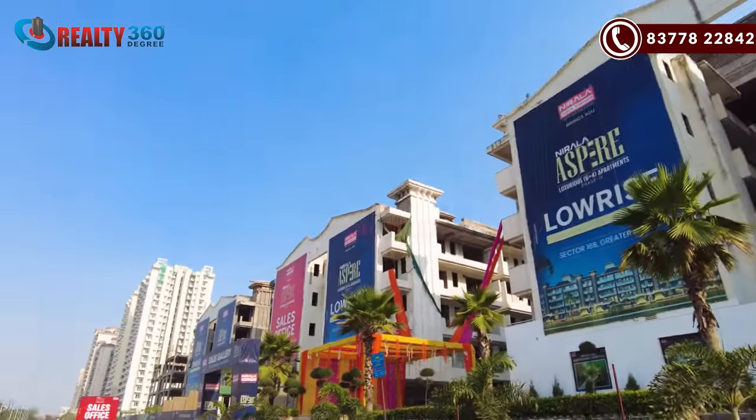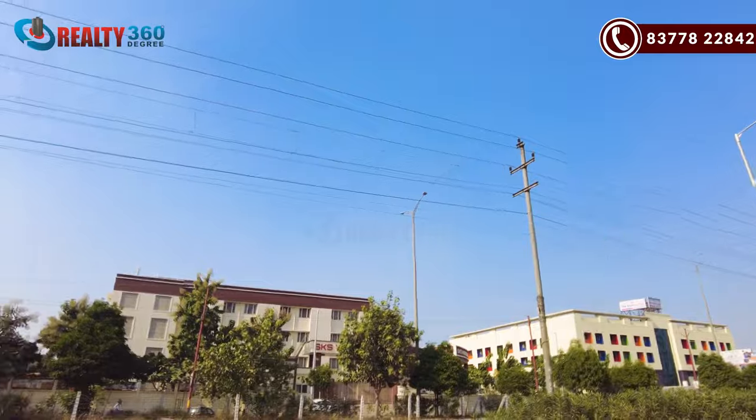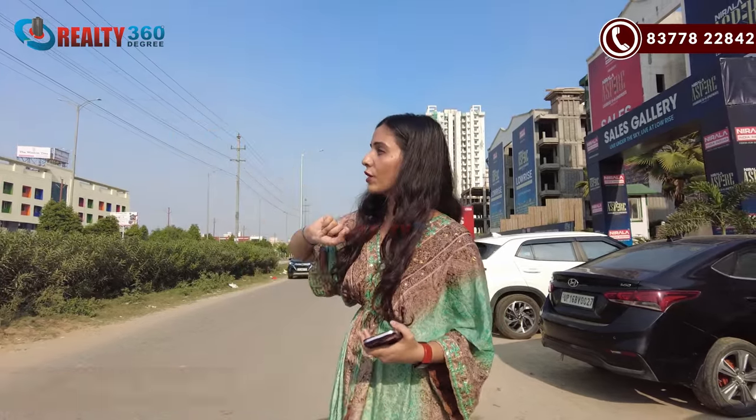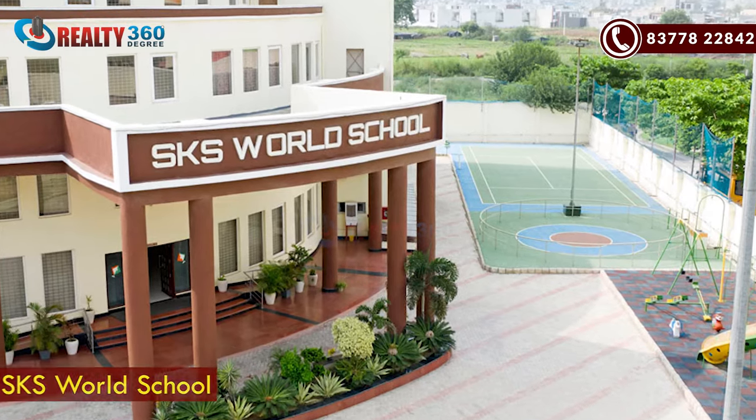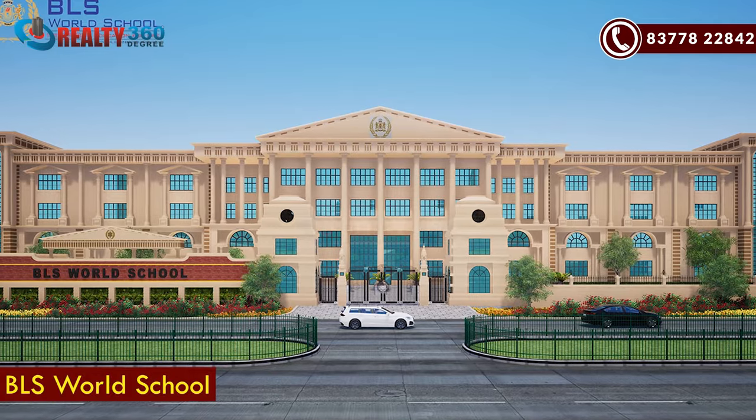If we talk about hotspots and nearby places — schools are very important if your children are little. You get a big benefit from this location: on the side of the project, in front of you, there are three major schools in operational condition. One of them is SKS World School, and there is also BLS School nearby.